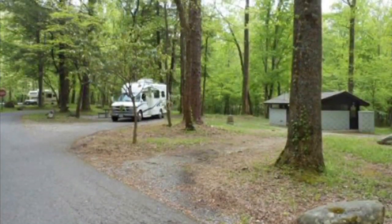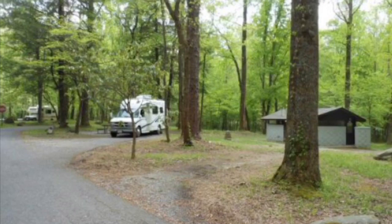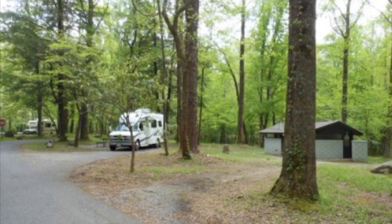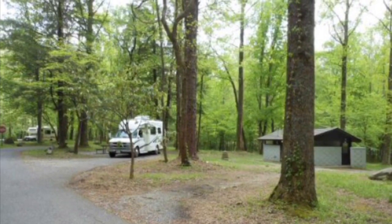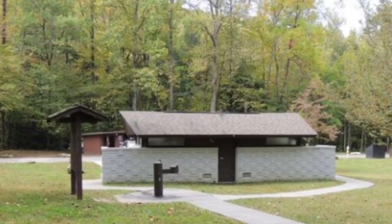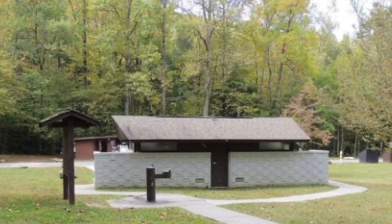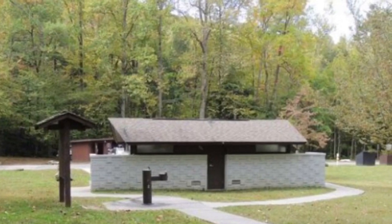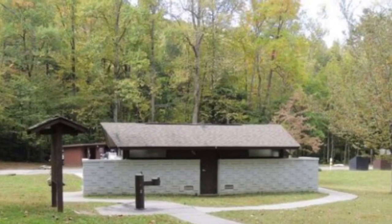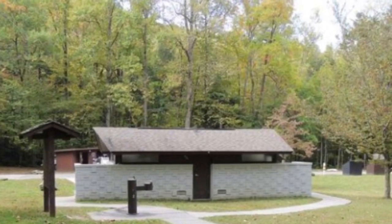Remember, this campground does not provide electricity, does not provide showers, or water hookup. But you will be pleased to know that it does have restrooms with flushing toilets, and there's a spigot with cold running water outside the restroom in case you need to fill up your jugs or water bottles. Thanks for viewing, hope you enjoyed my video, please subscribe.